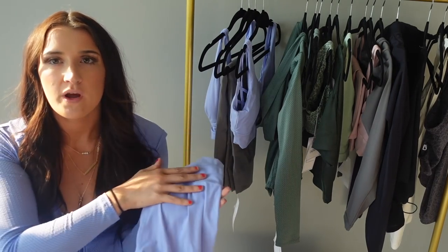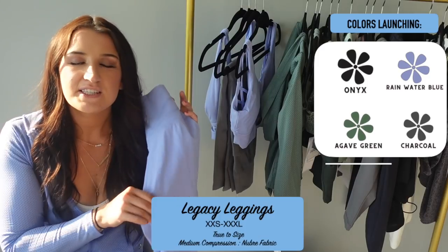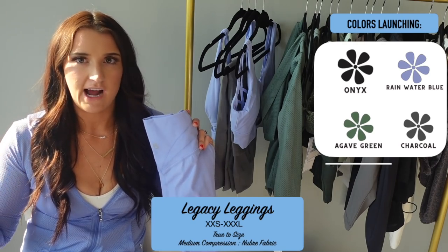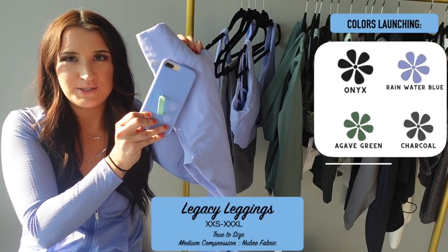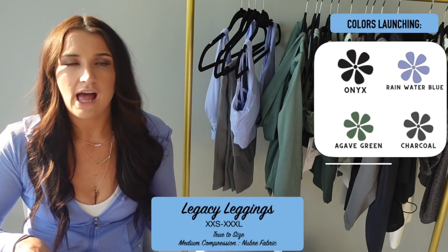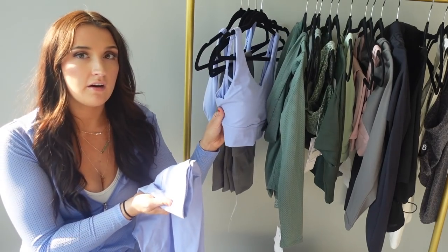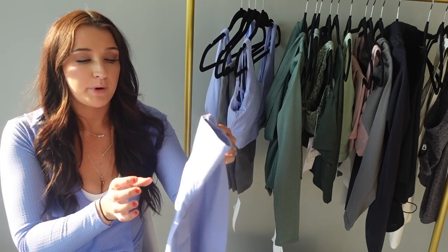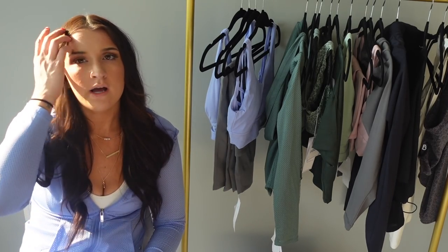We're going to start out with one of my all-time favorite pieces from Buffbunny Collection — it is the Legacy Leggings. This is the Rainwater Blue color, and this is my favorite color of any launch they've ever had. It literally matches my phone case — periwinkle is my favorite color ever, so when I saw this I died. The Legacy Leggings are Nubri fabric, same as the Rosa Leggings — that buttery soft incredible material. The main difference between these and the Rosa Leggings is they have that beautiful butterfly glute contour on the back.